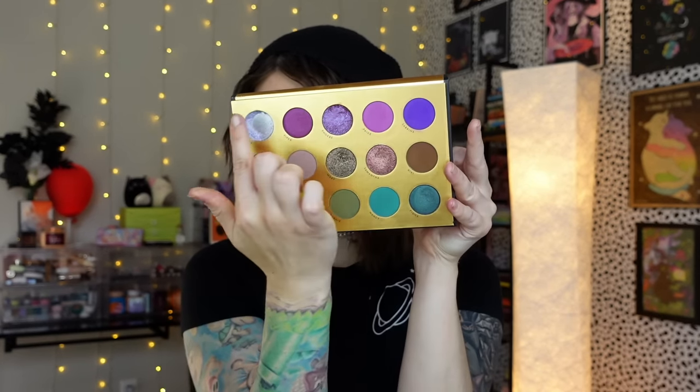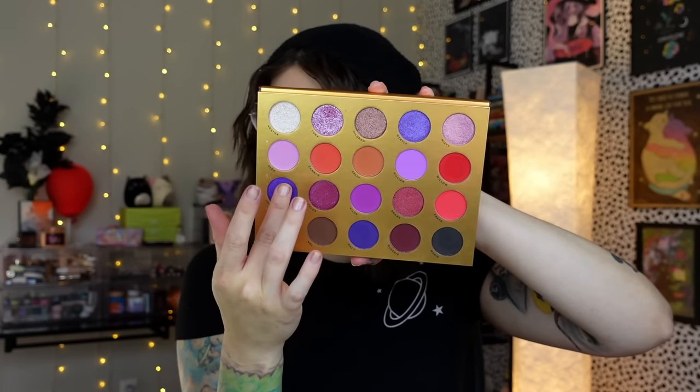In my Lunar Beauty Moon Spell, there are some delicious purples — basically the whole top row. I'm so sad that Prue is completely gone; I've destroyed it and unfortunately it's not available anymore so I'll never get it again. Also in Lunar Beauty Moon Spell Volume 2 — side note, I want a Moon Spell Volume 3 — there are so many good purples in here. Let's do this one, maybe this one, and this one right there.